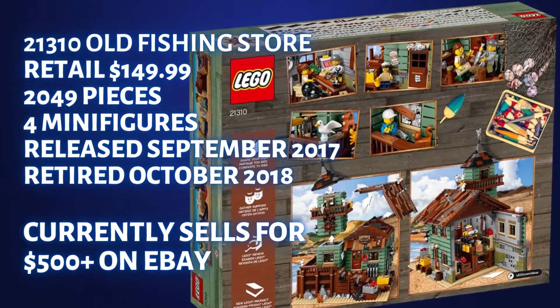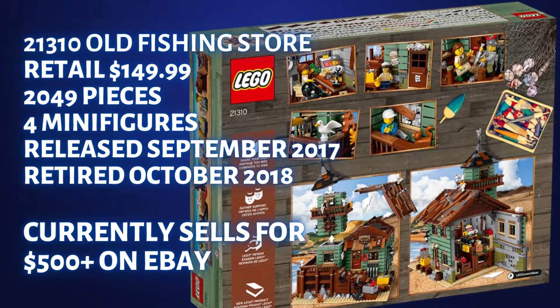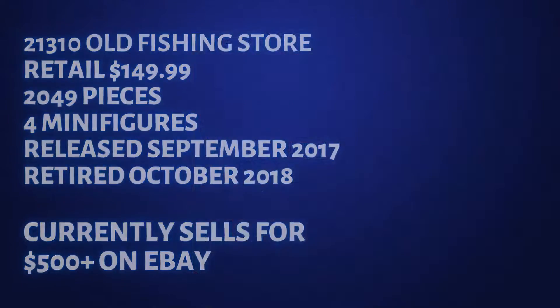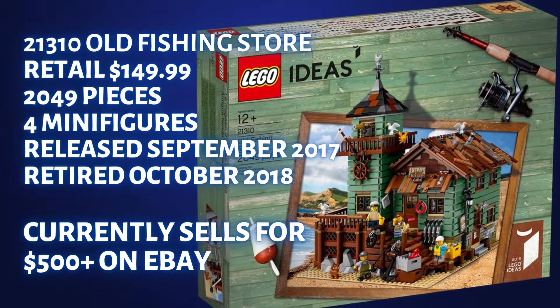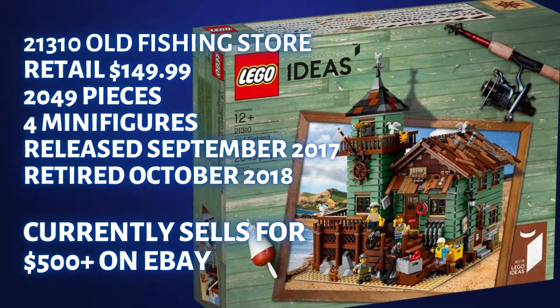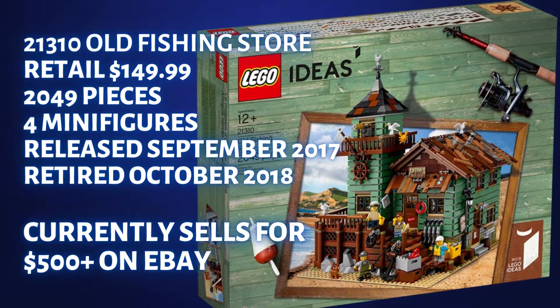It had four minifigures, none of them going for more than about five dollars each, so the minifigures did not drive the demand for this set. It is very similar to the Medieval Blacksmith — a unique Ideas submission that collectors have coveted for their collection. This set is currently selling for a solid $500 on eBay.